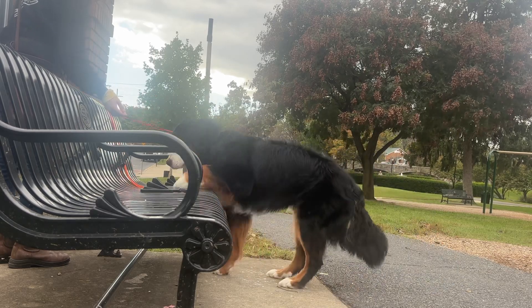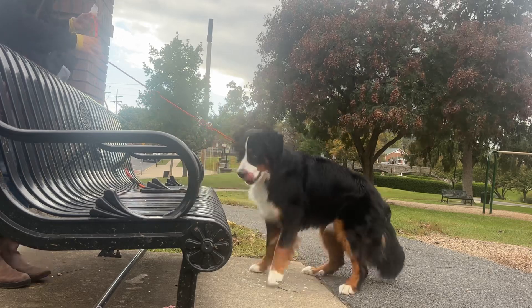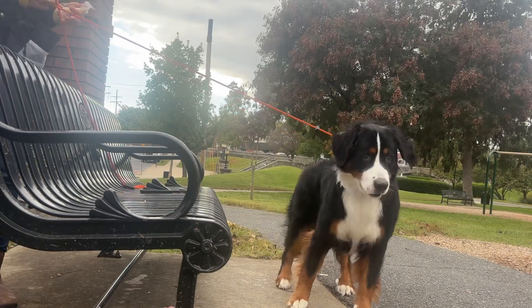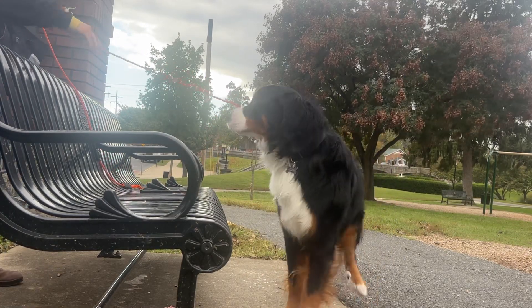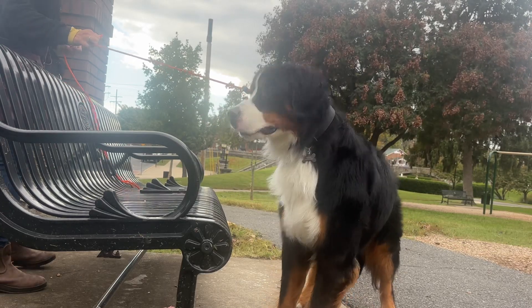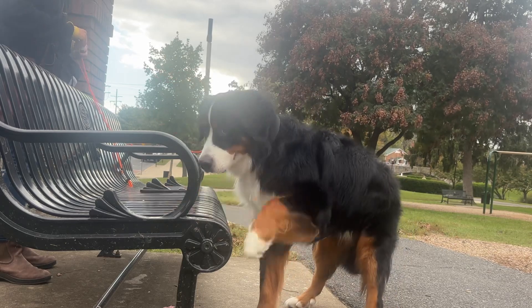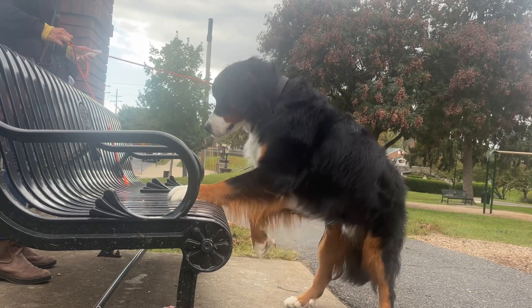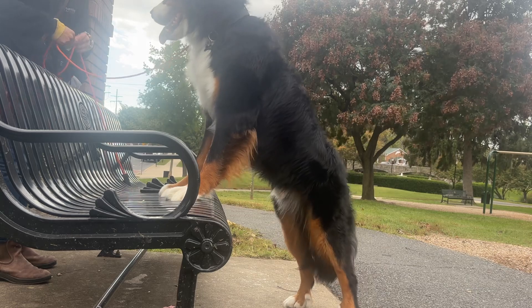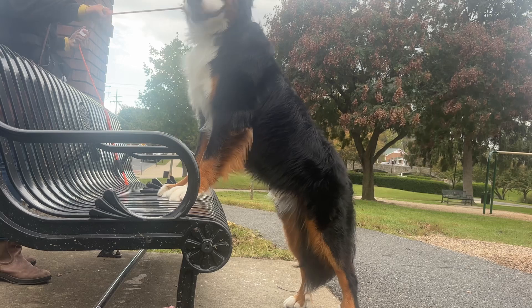It's really good for dogs who are nervous to get on new surfaces — kind of teaches them they're not going to die. You want to guide them and help them to the extent you need to, but not more than that.